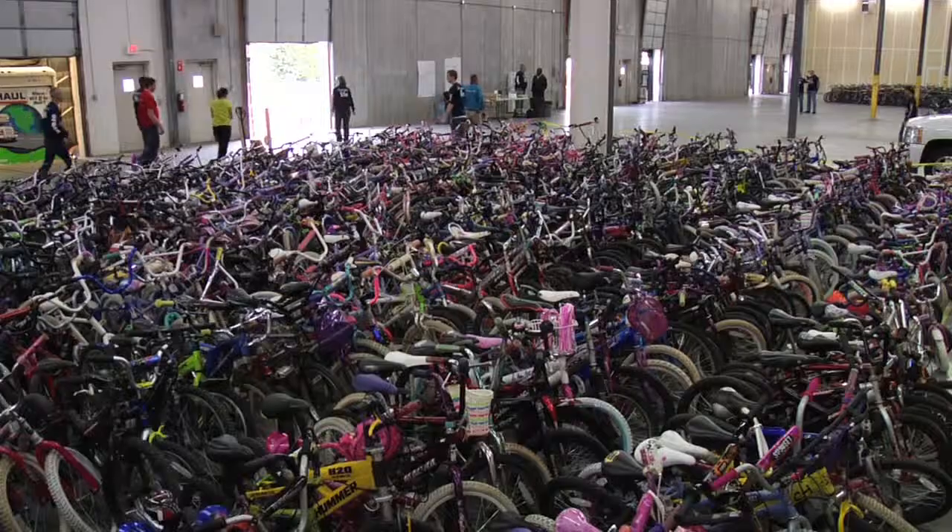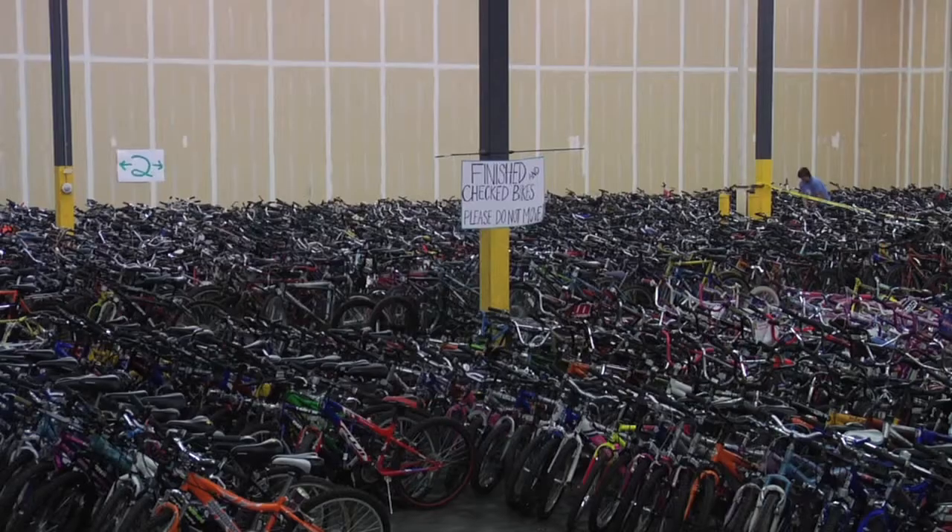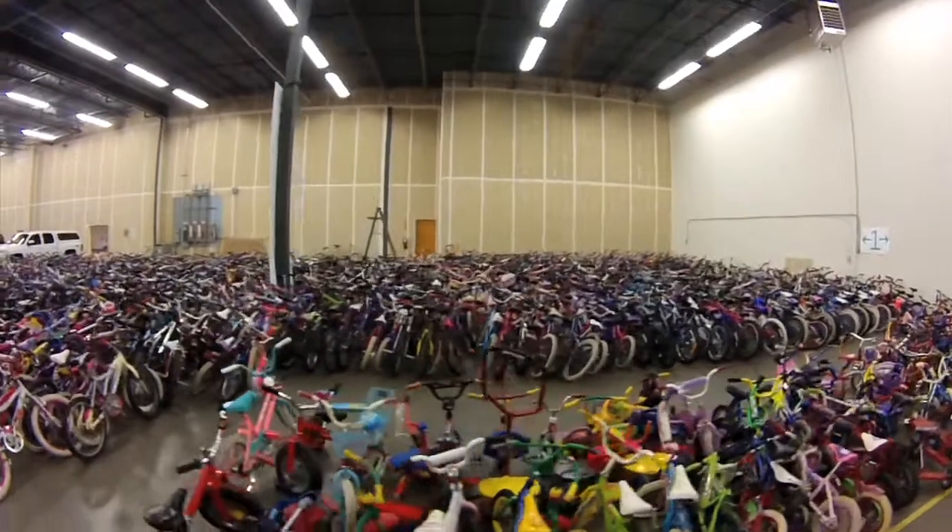At the end of the day, the warehouse is filled with over 5,000 bikes. Then it's on to the next step: cleaning and refurbishing.